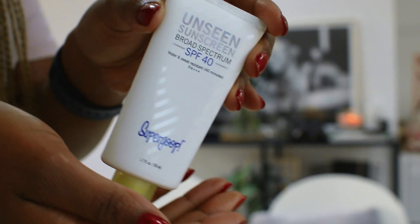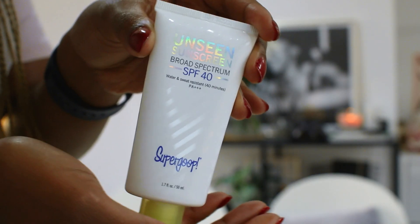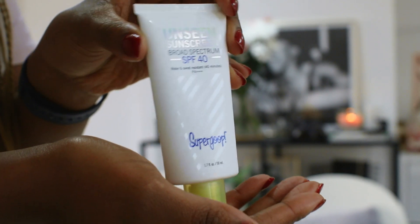The second SPF is called Supergoop — this is the Unseen Broad Spectrum SPF 40. I'm not going to go into the science of SPF, but essentially there's not much difference between these two, but this will last 10 times longer than an SPF 30 because it's SPF 40.